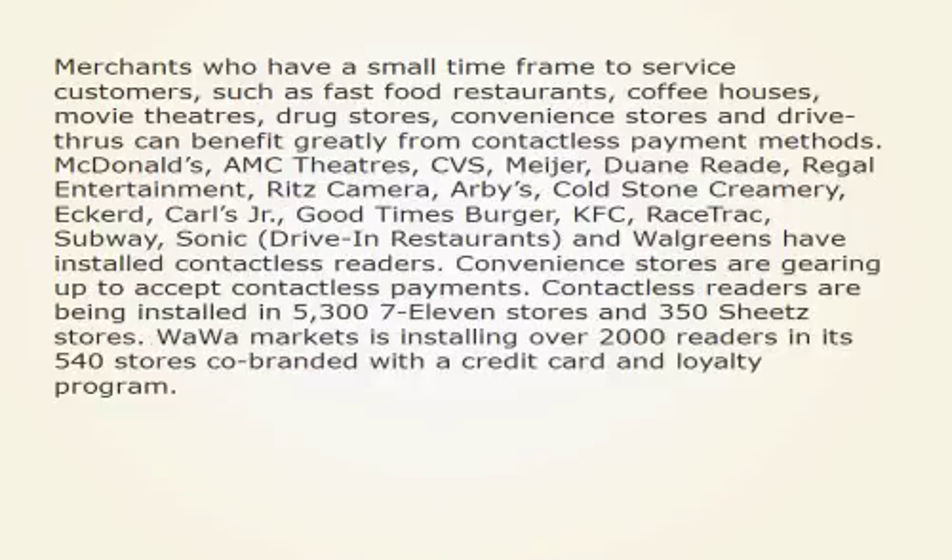Merchants who have a small time frame to service customers, such as fast food restaurants, coffee houses, movie theaters, drugstores, convenience stores, and drive-thrus, can benefit greatly from contactless payment methods.